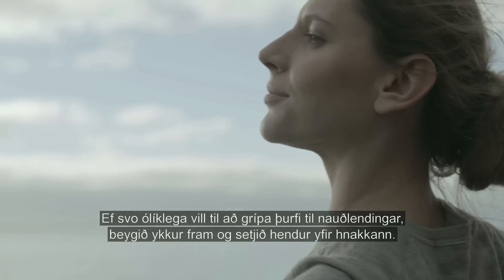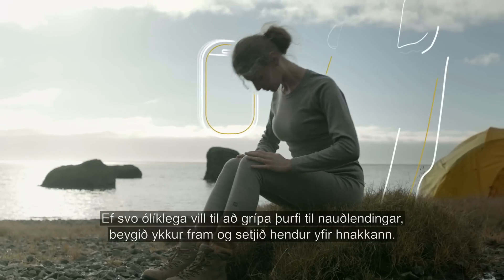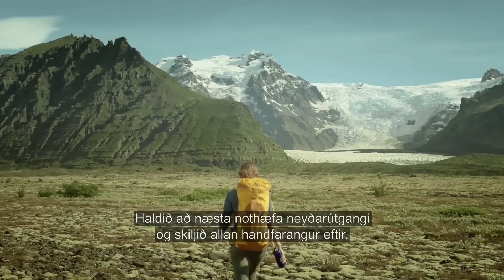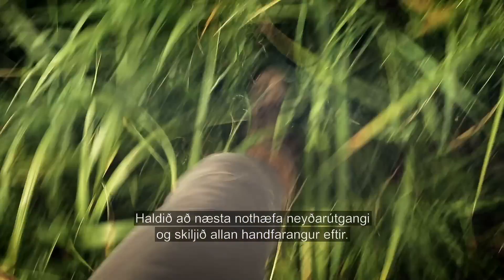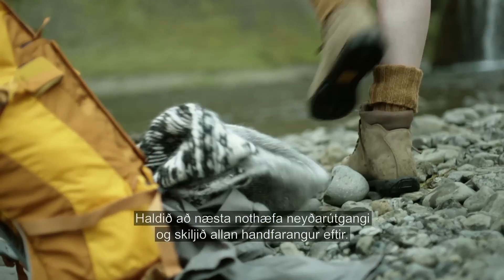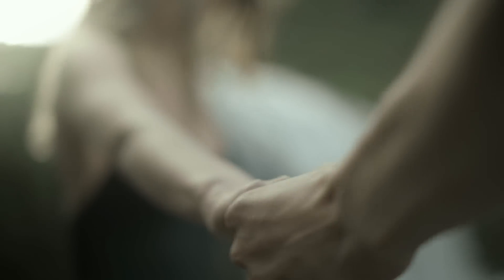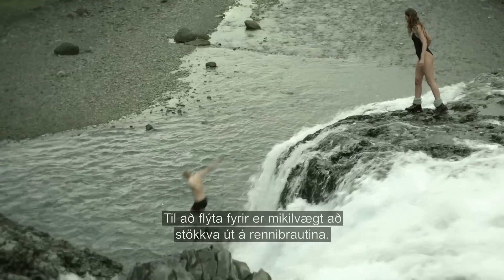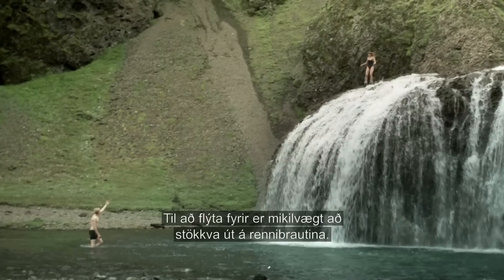In the unlikely event of an emergency landing, assume the brace position. In an emergency, proceed to the nearest usable exit and leave all carry-on items behind. To speed up evacuation, jump onto the slide and move away from the aircraft.